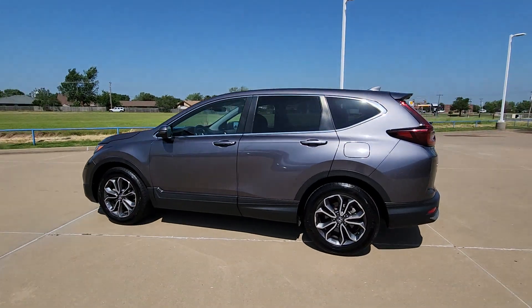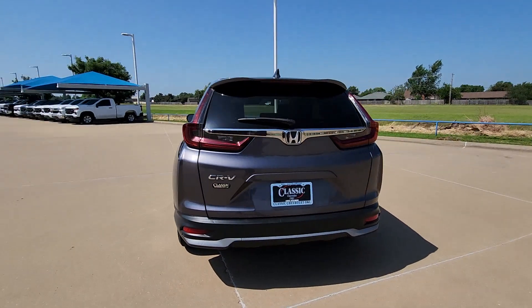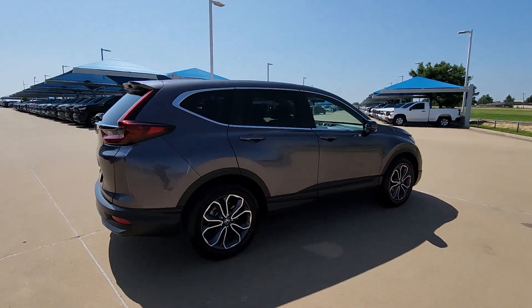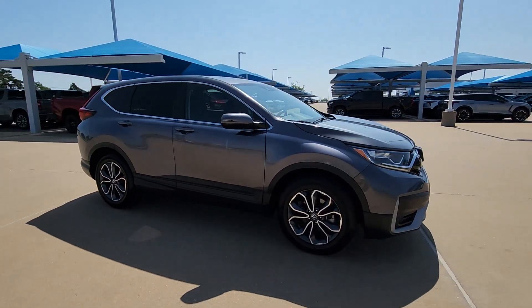Look no further than the 2021 Honda CR-V. With less than 70,000 miles on the odometer, this vehicle stands out from the rest. Take a closer look at this stylish and up-for-anything CR-V.